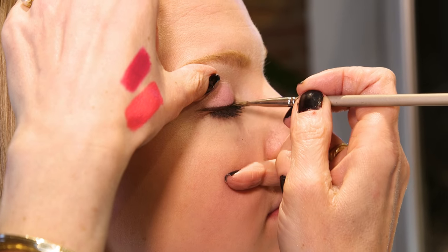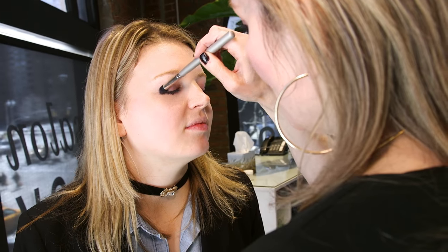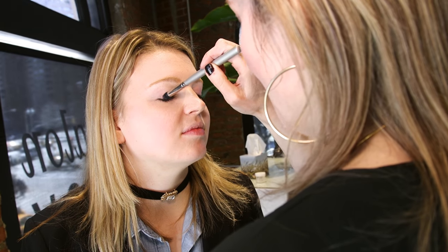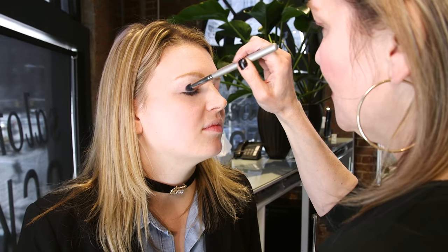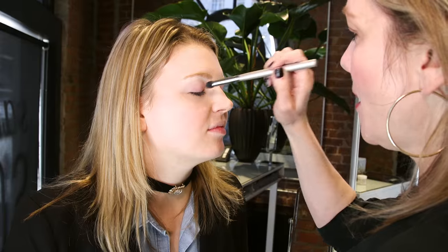I feel like a kid in a candy store right now. So, what makeup trends are you seeing for the spring and summer? This spring, we're seeing a lot of color pop — whether it be on your eyes, a pop of pink, a pop of orange, or we're seeing it on the lips. Bright colors, but just a pop.